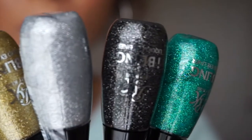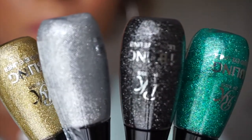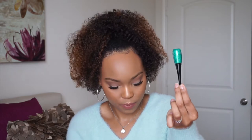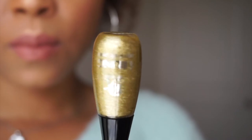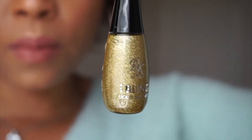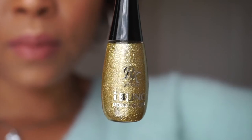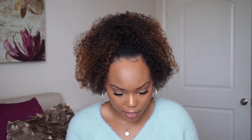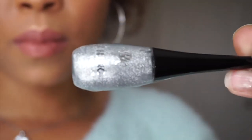Next they sent me the Eye Bling Liquid Eyeliners. The four colors they sent are: Glitz in Green, Glitz in Gold, Glitz in Black, and Glitz in Silver.